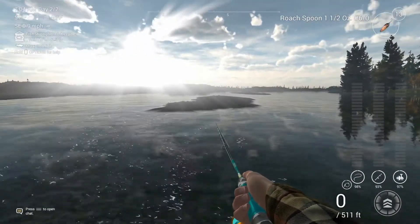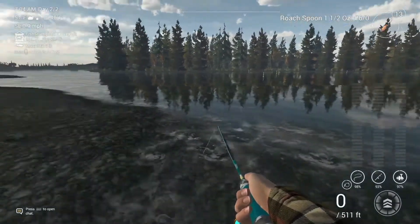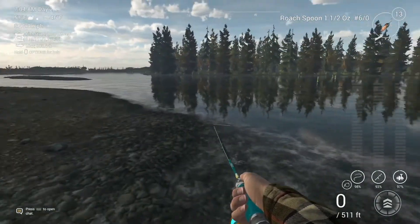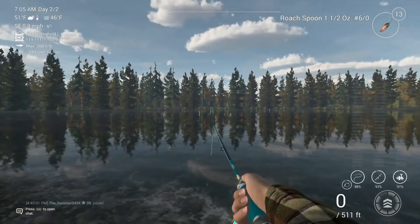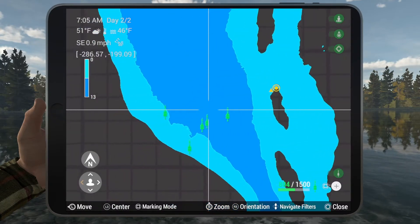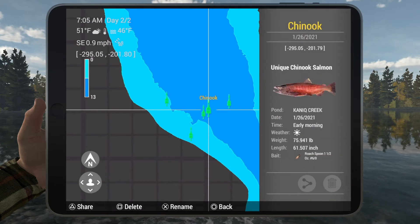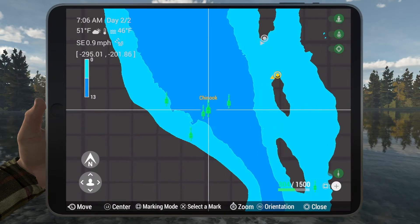You come up to this third island here and right before you get to the land is where I cast out. I'll show you the marker so if you want to add it to your map, it is negative 298.6 and negative 200. You can add this one as well — this is the Roach spoon with the 76 pound fish.